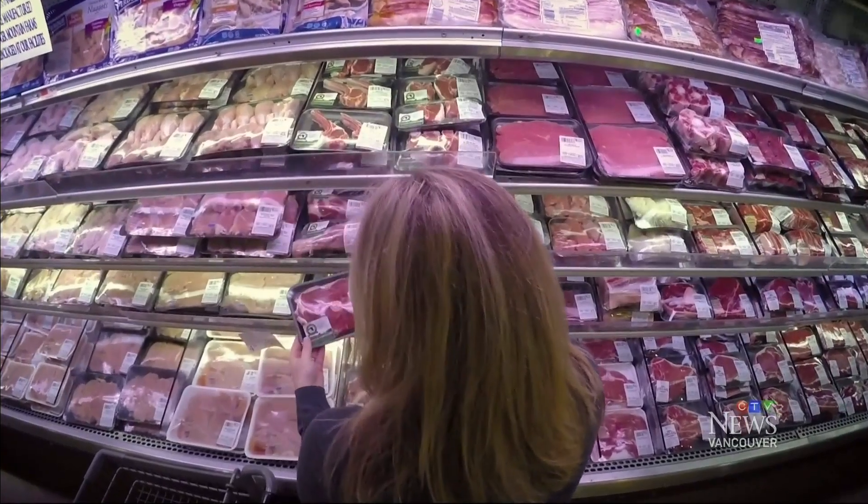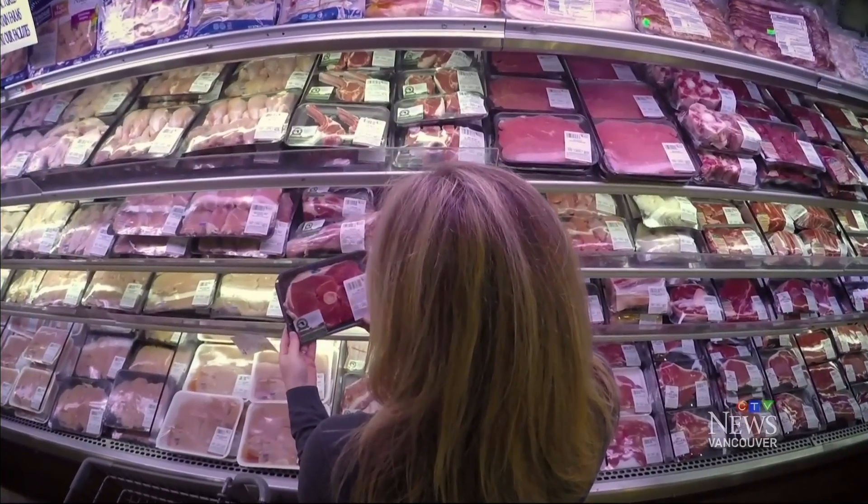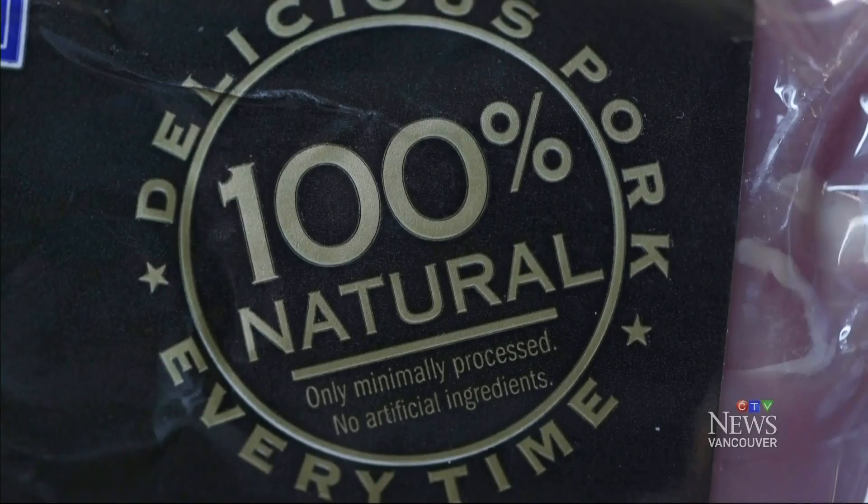Shopping for meat raised without antibiotics can be confusing. Take the natural label for example — it only means that the cut of meat does not contain artificial colors or additives and was minimally processed. It has nothing to do with whether antibiotics or other drugs were routinely used.